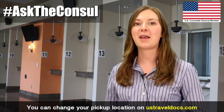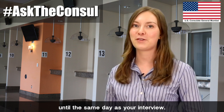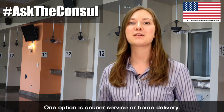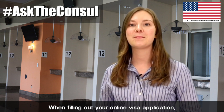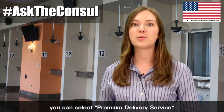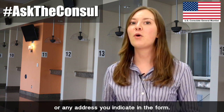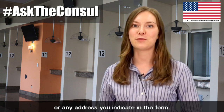You can change your pickup location on USTravelDocs.com until the same day as your interview. One option is courier service or home delivery. When filling out your online visa application, you can select premium delivery service to get your passport delivered to your home address or any address that you indicate in the form.